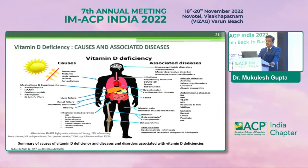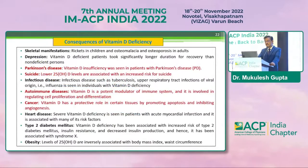Coming to associated diseases: for bones, vitamin D deficiency can lead to rickets, osteomalacia, and osteoporosis. For muscles, it can cause muscle pain and proximal muscle weakness. It is associated with diabetes, hypertension, cardiovascular disease, various infections affecting outcomes, autoimmune disorders, skin diseases, and cancers. Parkinson's disease patients show vitamin D deficiency, and lower vitamin D levels are associated with an increased risk of suicide. Vitamin D is a potent modulator of the immune system, involved in regulation of cell proliferation and differentiation.